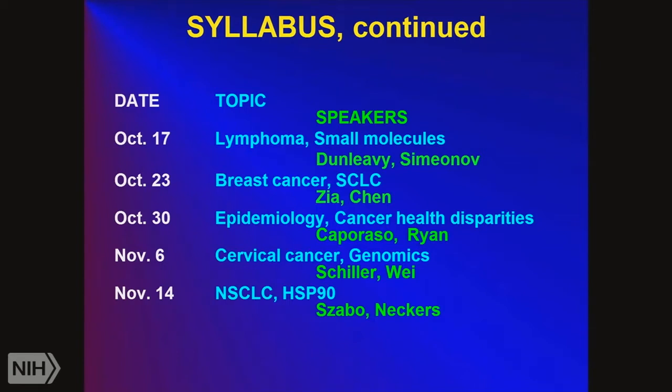On November 6th, John Schiller will be lecturing about cervical cancer. About one third of the cancer therapies commonly used were developed here at NIH. John found that L1 virus-like particles produce a very good immune response against cervical cancer, which subsequently became a cervical cancer vaccine. The drug Gardasil is now used in teenage girls — about a third of girls in this country get vaccinated with Gardasil, making them resistant to the virus that causes cervical cancer.